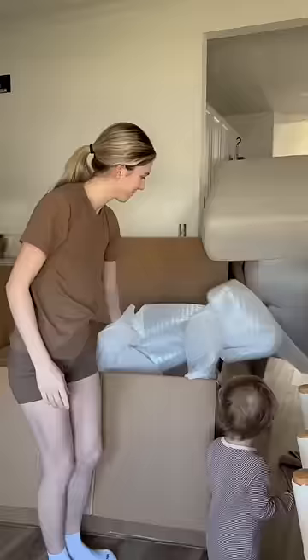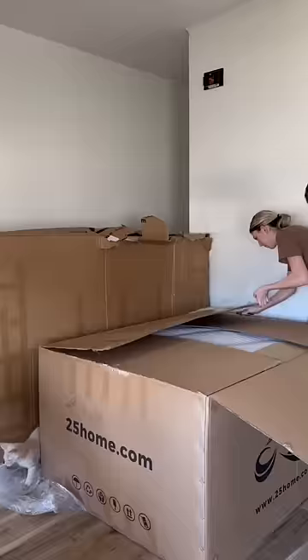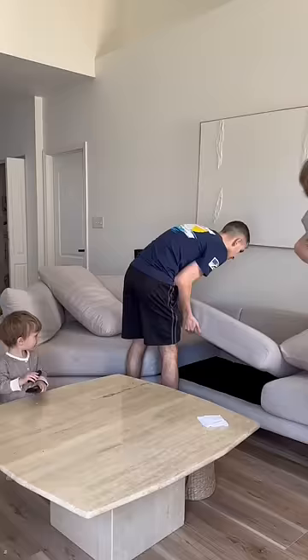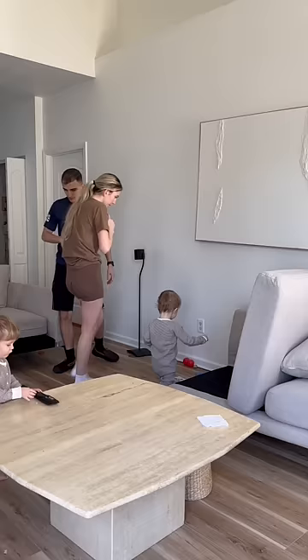We had planned to take our old couch and put it upstairs in our loft space where the boys' playground is. I just wanted to be super cozy up there, but ultimately I didn't like how the measurements came super close to the railing, and for safety reasons I decided not to put it up there.